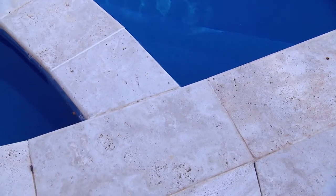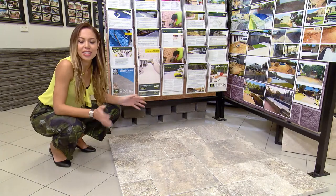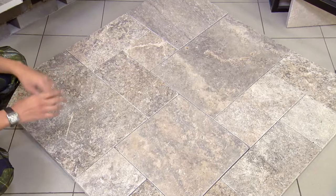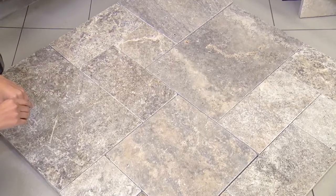While travertine comes in a range of standard sizes, the great benefit of this natural product — which I must admit is so useful — is that it can be cut to any size or shape. Of course, you can lay travertine in any number of patterns; however, this pattern is something that really blows your mind.